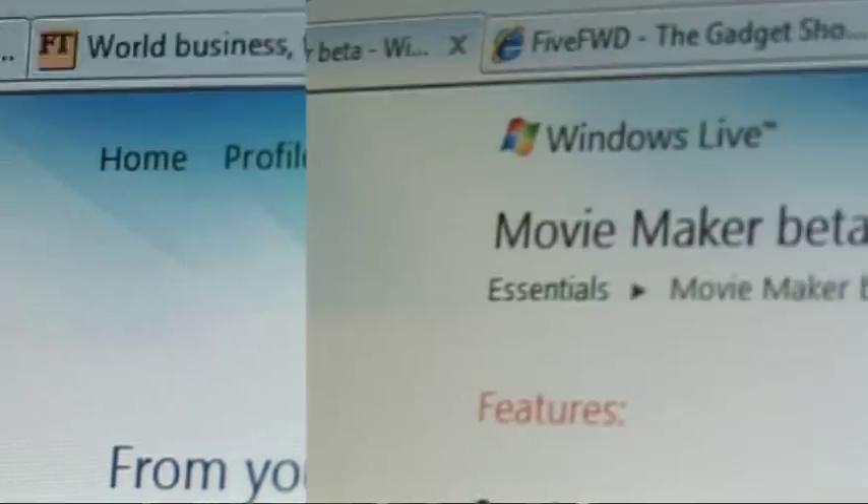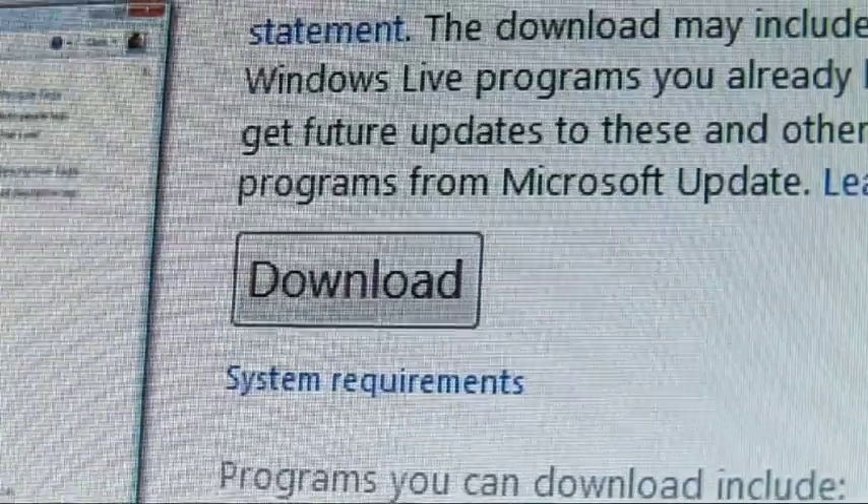Some of Microsoft's rather underwhelming applications have actually disappeared altogether. You no longer get Photo Gallery or Movie Maker, although you can download them from Microsoft's website free of charge if you want them. I guess it's all part of making Windows simpler.